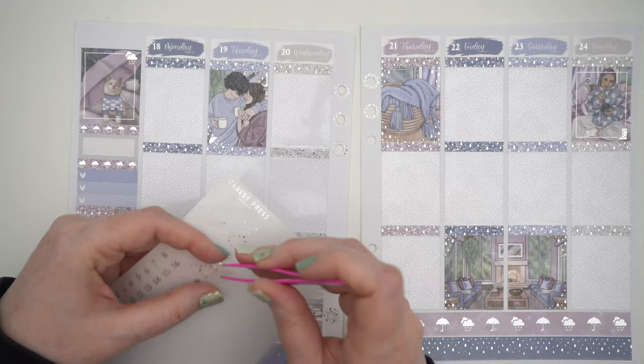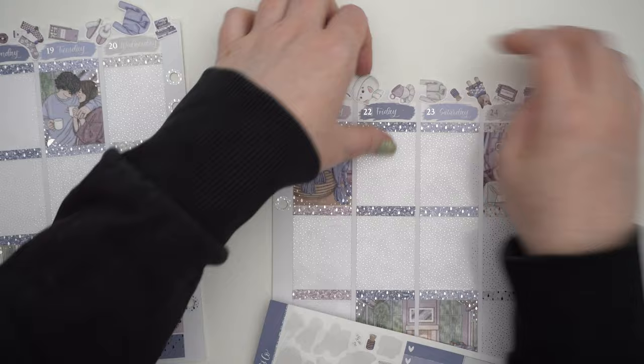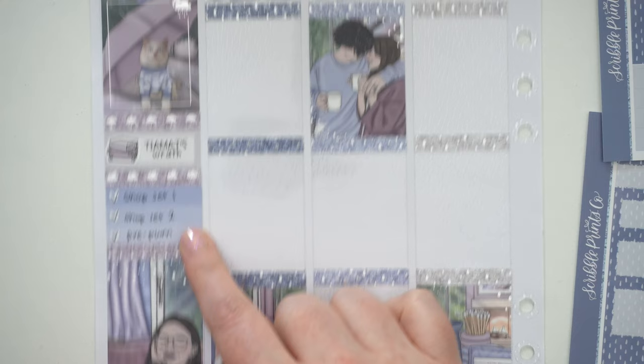I wanted to put in more of the people than the other things in the set, and I really like the way it came out. Let's get into the daily planning. I have new nails on — I think they look really cute, very springy, not so much green but we still have a touch of green for March. This is how the spread turned out and I do have my little to-do list here, which was just some work stuff.